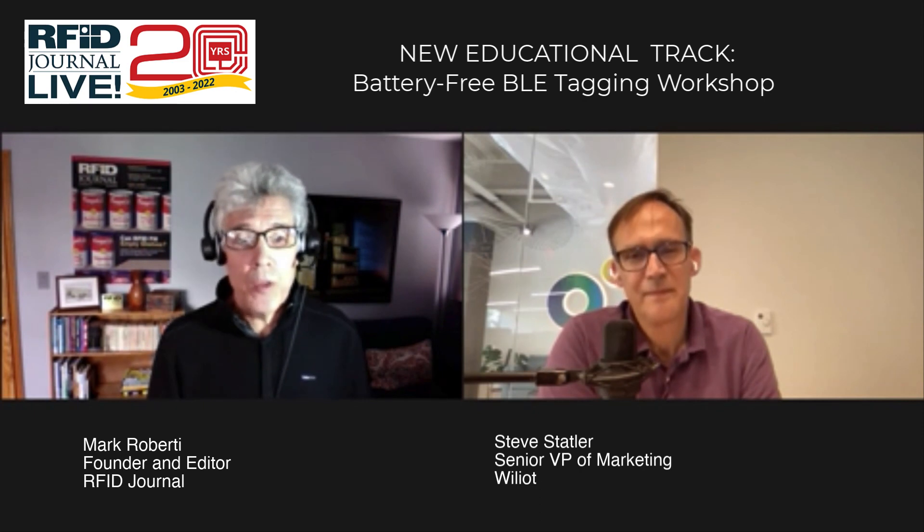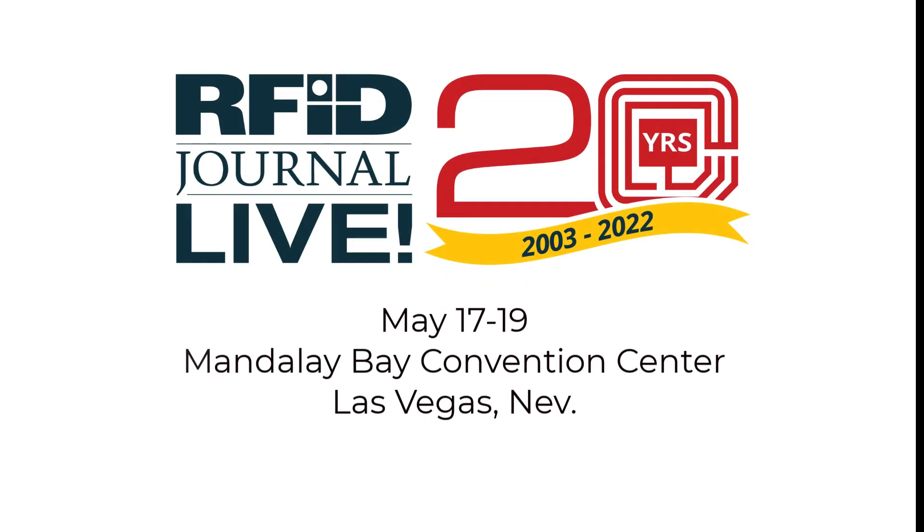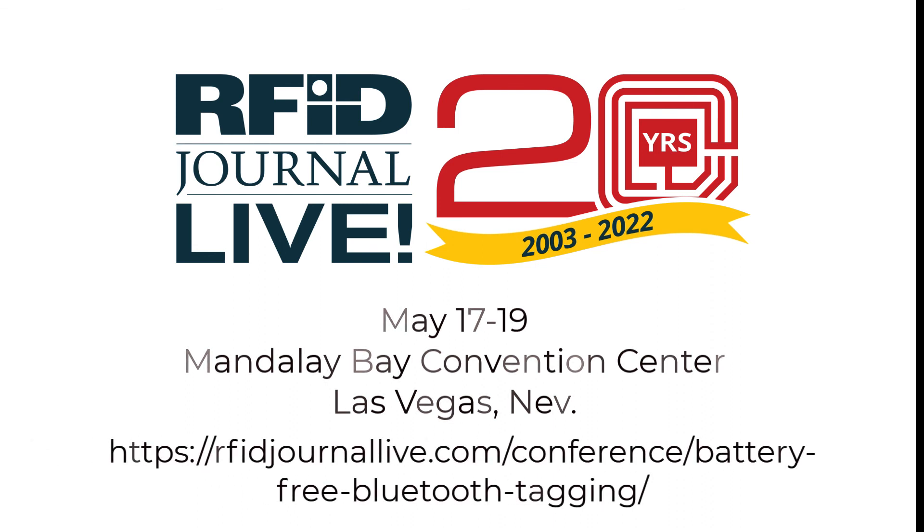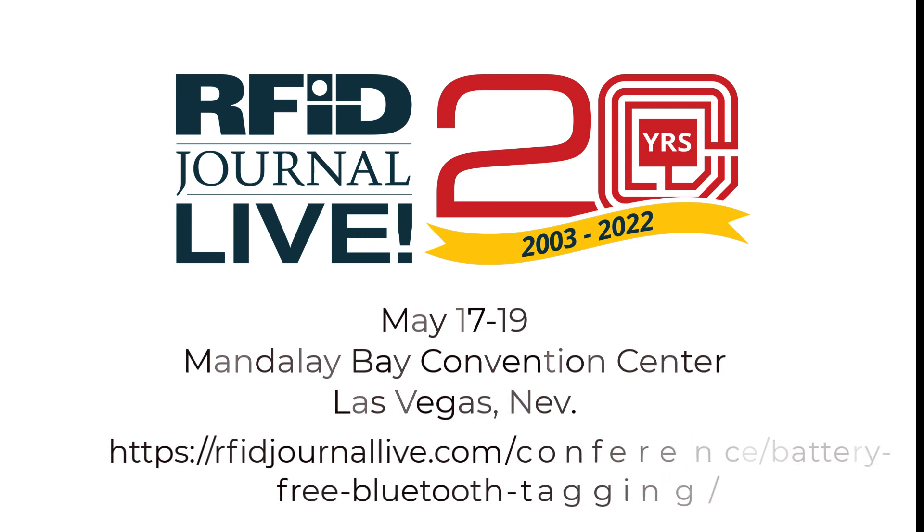Steve, I really appreciate you joining us today and sharing a little bit about the workshop. We appreciate your support and look forward to seeing everybody at the workshop in about a month. Thanks so much, see you in Vegas. Ladies and gentlemen, thank you for watching. I hope to see you at RFID Journal Live 2022 from May 17 to 19 at the Mandalay Bay Convention Center in Las Vegas. For more information about the battery-free BLE Tagging Workshop or to register, go to www.rfidjournallive.com, click on Conference in the top navigation bar, and select BLE Tagging Workshop. Thank you and have a wonderful day.